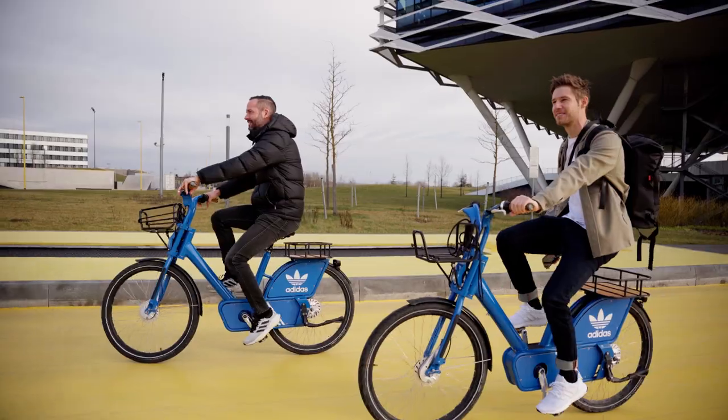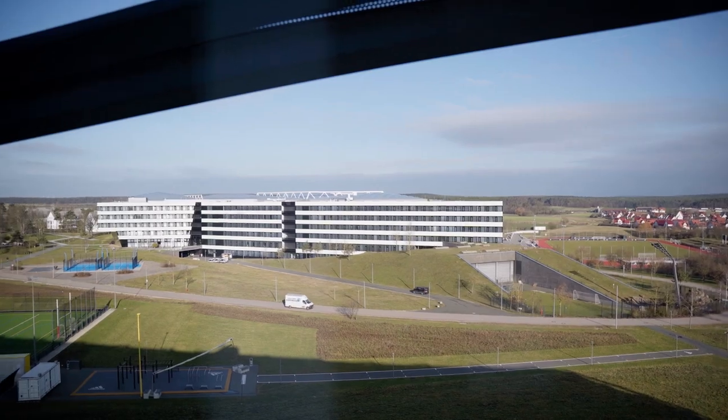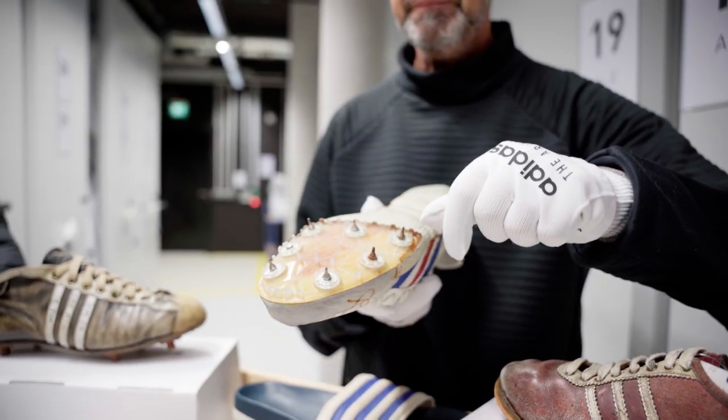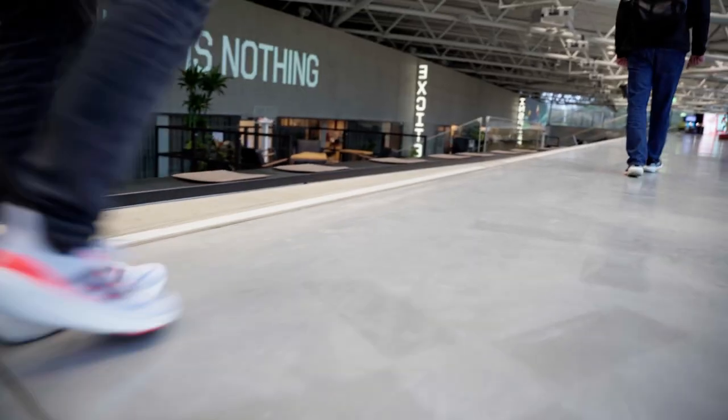With the introduction of the Boost Light material, we've managed to travel to beautiful Germany and to the Adidas headquarters to dive deeper into the archives and see the difference between the old Boost and the new Boost Light. So come with me.